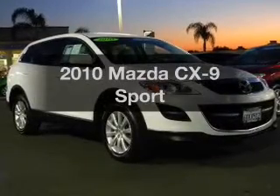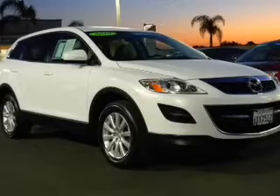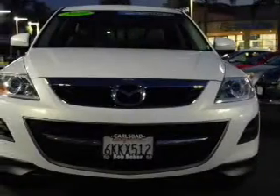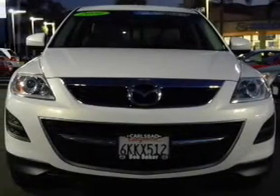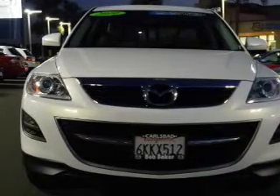Presenting the 2010 Mazda CX-9. If you're looking for a first-rate auto, this one could be yours today. With a solid six-cylinder engine, the powertrain includes front-wheel drive, connected to a smooth-shifting six-speed automatic transmission.